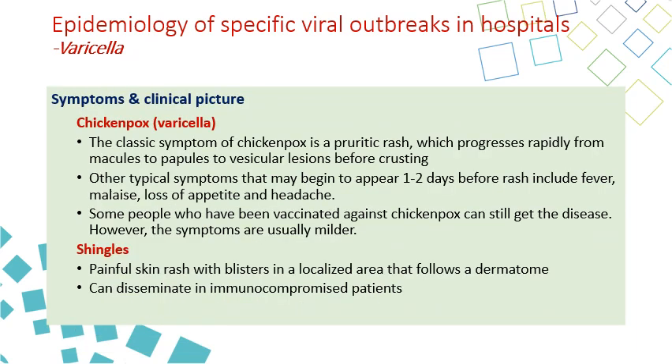The symptoms and clinical picture differ between chickenpox and shingles. For chickenpox, the classic symptom is the rash, which is pruritic — itchy — and has several stages: macule, papule, vesicle, then the vesicle bursts, and the crust dries and falls off.